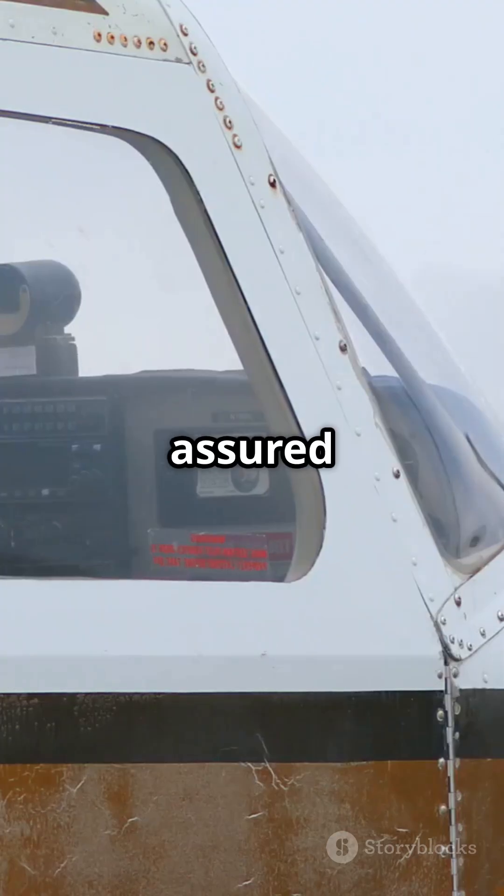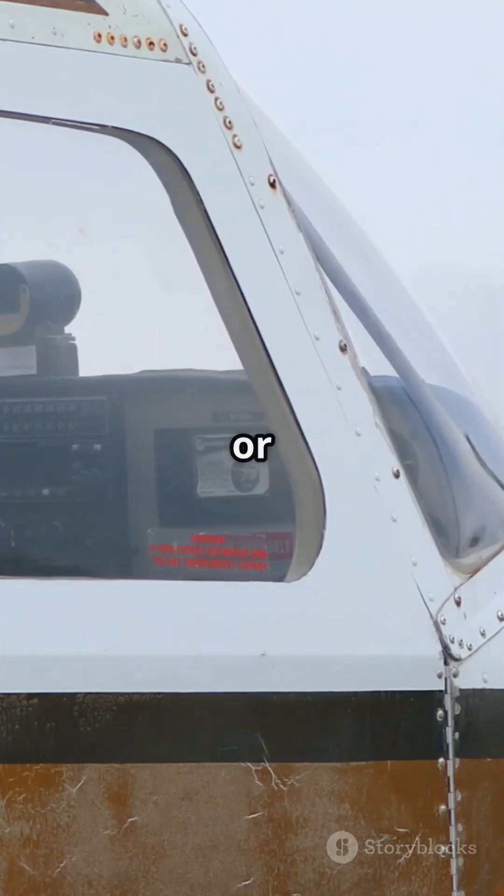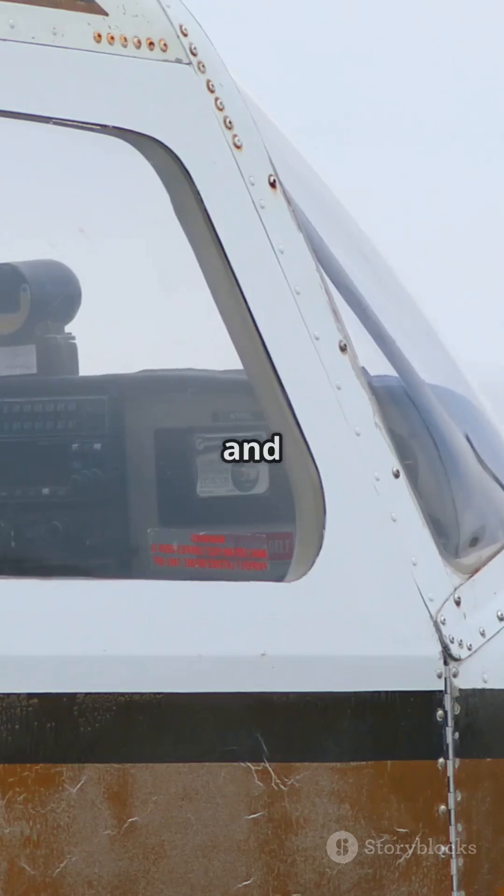Next time you fly, rest assured those in the cockpit have got you covered, reversers or not. Fly safe and see you in the skies.